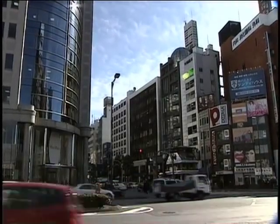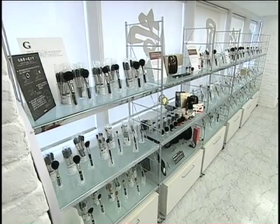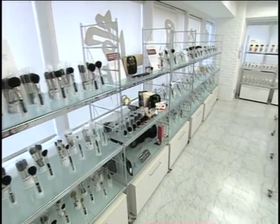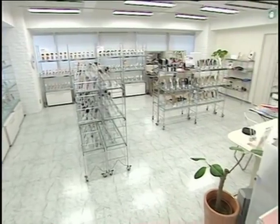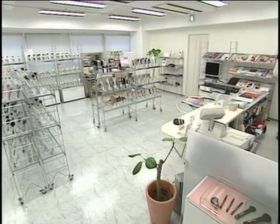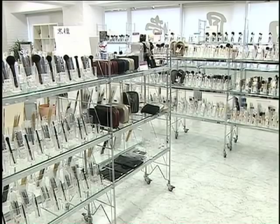Hakuho-do is involved in a wide range of other projects. Over 400 different kinds of makeup brushes are offered at Hakuho-do's directly owned Aoyama shop in the Aoyama district of central Tokyo.